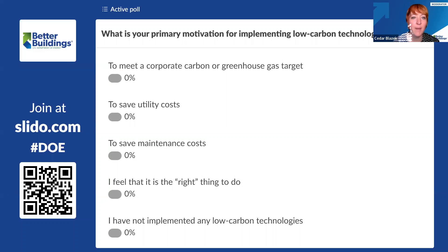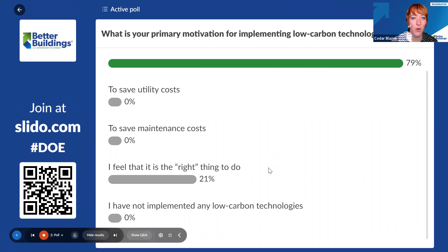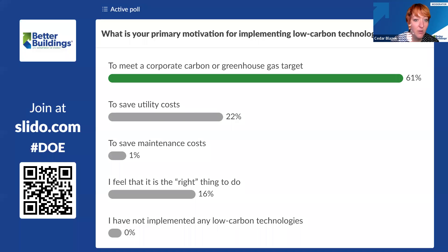The second poll asks: what is your primary motivation for implementing low carbon technologies? Are you trying to meet a corporate or greenhouse gas target, working to save on utility costs, maintenance costs, or because you think it's the right thing to do? It sounds like over half of you — more than 100 attendees — have a corporate carbon or greenhouse gas reduction target that you're trying to meet or help someone else meet. That's exciting and really helpful for understanding why these strategies are important to you.